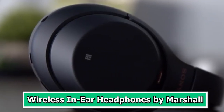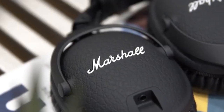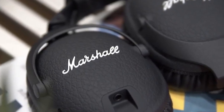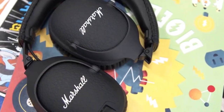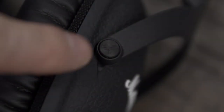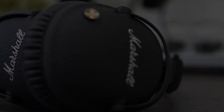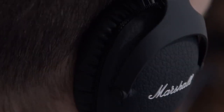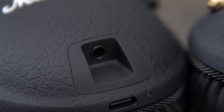Number 6: Wireless In-Ear Headphones by Marshall. The Wireless In-Ear Headphones by Marshall are a cutting-edge tech gadget that perfectly encapsulates the brand's rock and roll spirit and commitment to high-quality sound. These in-ear headphones combine the convenience of wireless technology with the iconic Marshall design, creating a unique and stylish audio accessory. With custom-tuned drivers, they deliver a powerful and immersive listening experience, providing punchy bass, clear mids, and crisp highs. Marshall's heritage in the world of amplifiers and live music equipment shines through in the audio performance, making these headphones a favorite among music lovers.